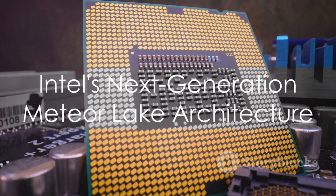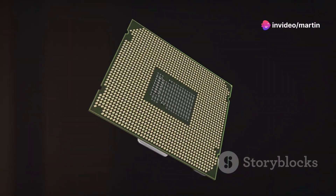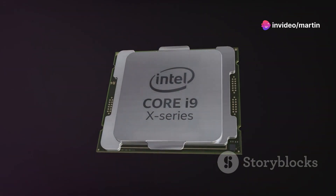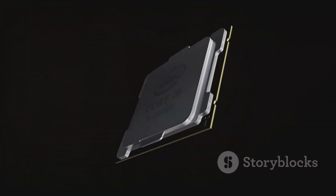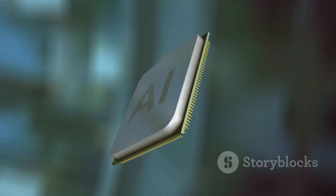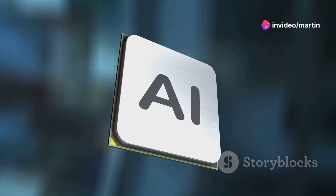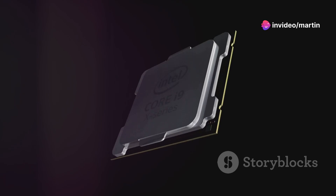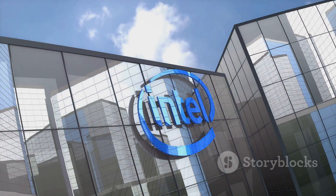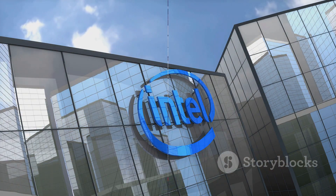First up, Intel introduced their next generation Meteor Lake architecture. This new lineup promises significant improvements in performance and efficiency. Built on the Intel 4 process, Meteor Lake uses a chiplet design for enhanced modularity and scalability. With up to 20% better performance per watt and integrated AI capabilities, Meteor Lake is set to revolutionize everything from gaming to AI-driven applications. Intel's focus on efficiency means longer battery life and lower power consumption for devices.